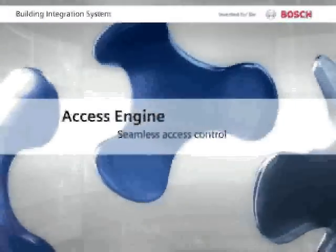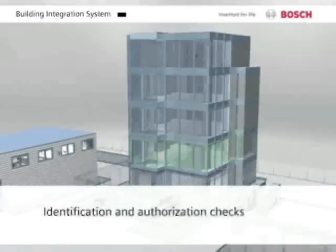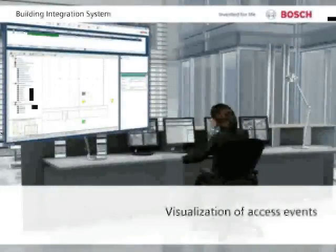The Access Engine is the right solution to meet all access control needs and flexibly scales up as they grow. Its capabilities include identification and authorization checks and immediate visualization of events within the building.